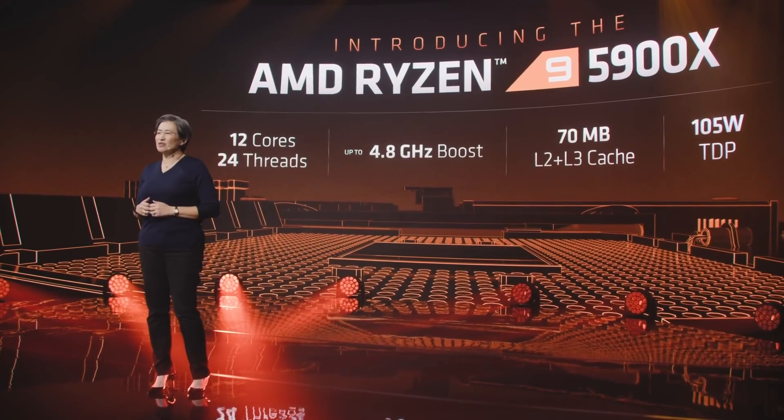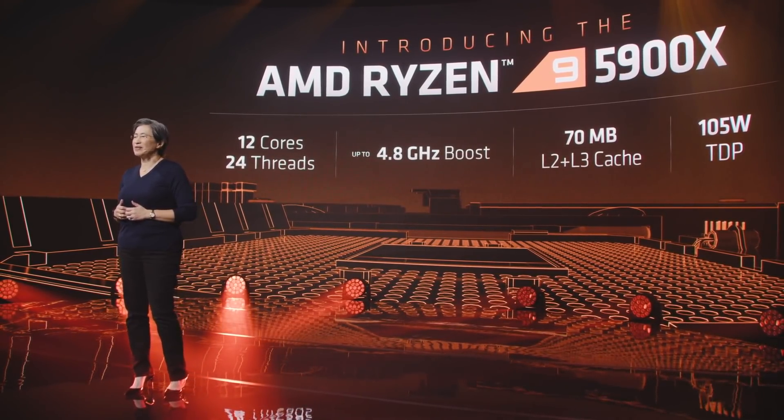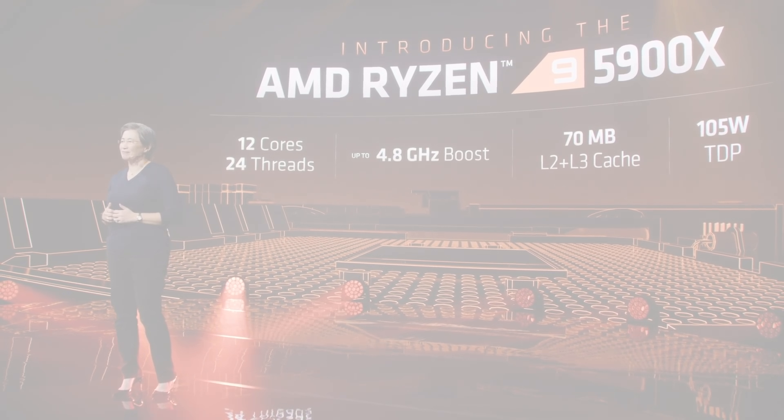This makes the Ryzen 5900X a big upgrade from third-gen Ryzen all around, but especially in gaming. Let me give you a sense of just how much faster the 5900X is compared to our current best, the 3900 XT. To do that, we're going to use Shadow of the Tomb Raider — a game I personally love, and one reviewers often use to judge CPU performance.